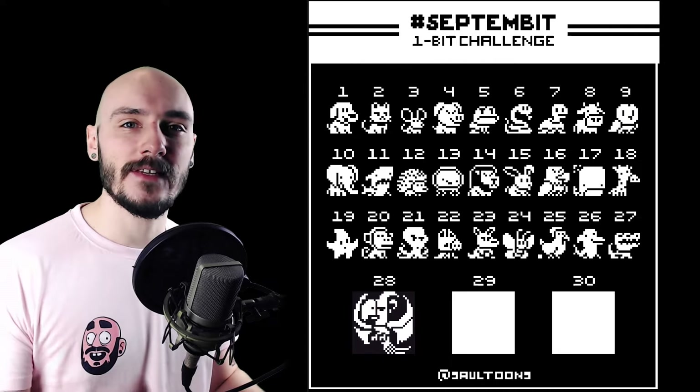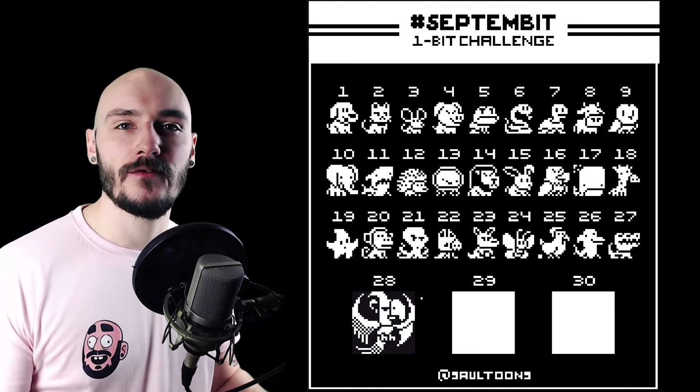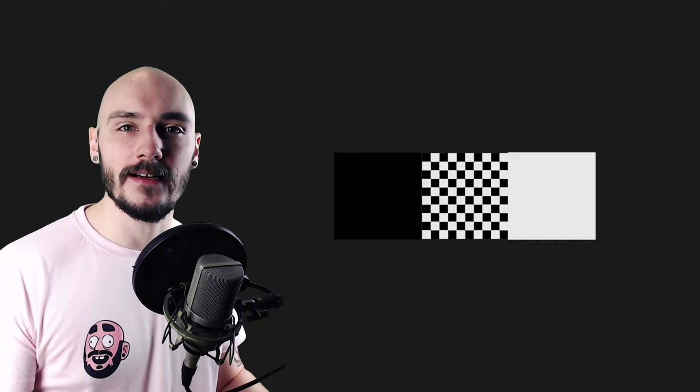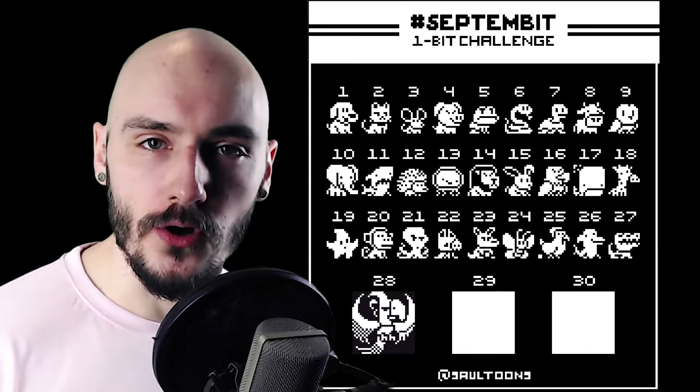For the phoenix I kept the same exaggerated proportions as the rest of the animals, but I tried using a dithering technique to give the fiery wings some more texture. Dithering is a great way to get another dimension in the one-bit style and I really like how it turned out, even though the wings took so long.